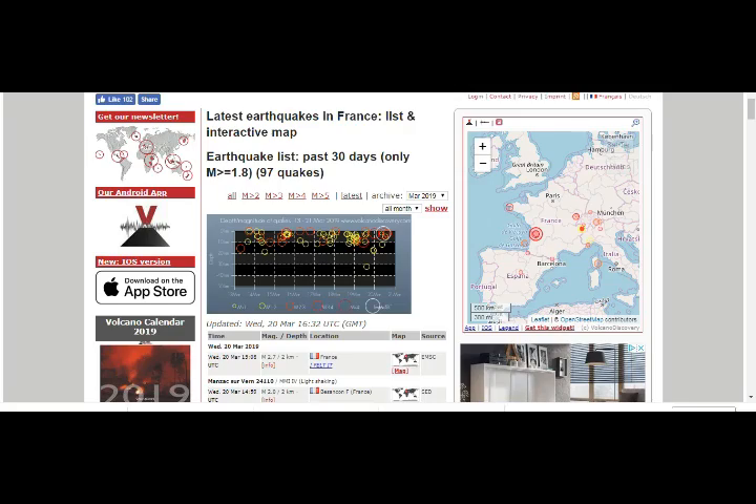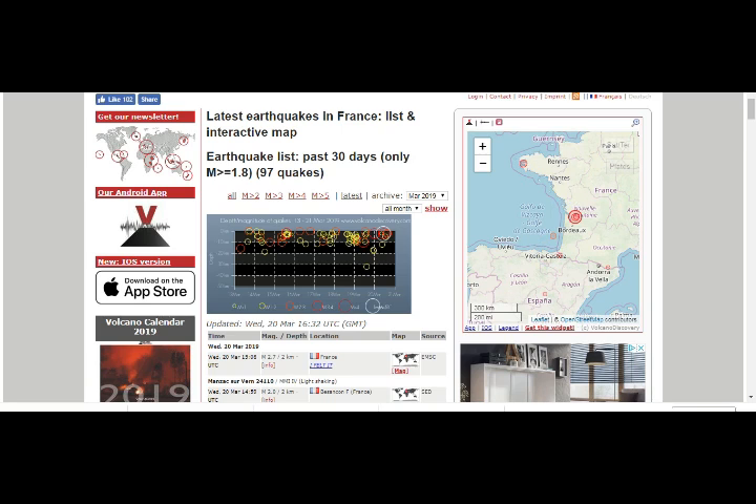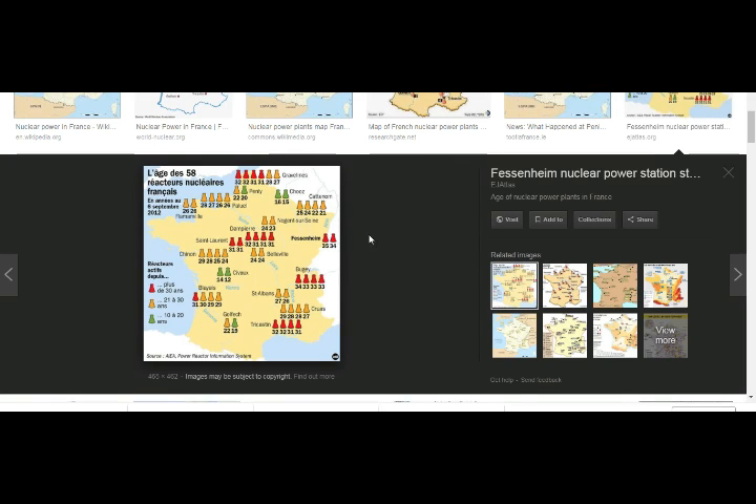Let's go to Volcano Discovery. This is our magnitude 5, very shallow earthquake. Here is the area of our nuclear plants in France. These are 58 reactors — the red are over 30 years old, the yellow are 21 to 30 years of age, and the green are 10 to 20 years, still basically young. But there are a number of them and quite a few that are really old.